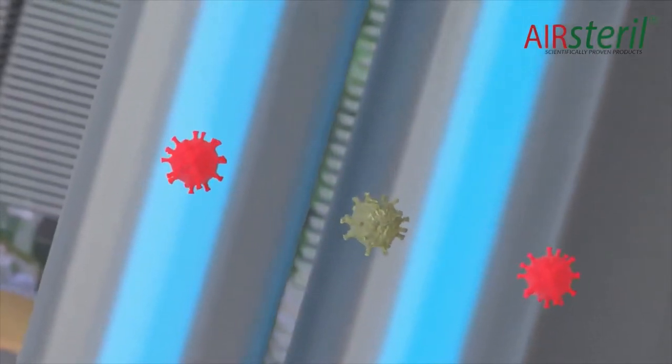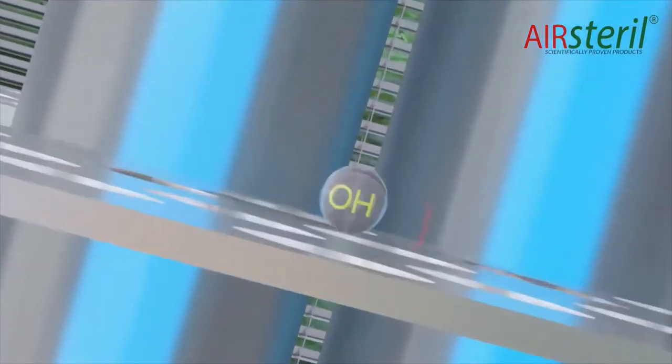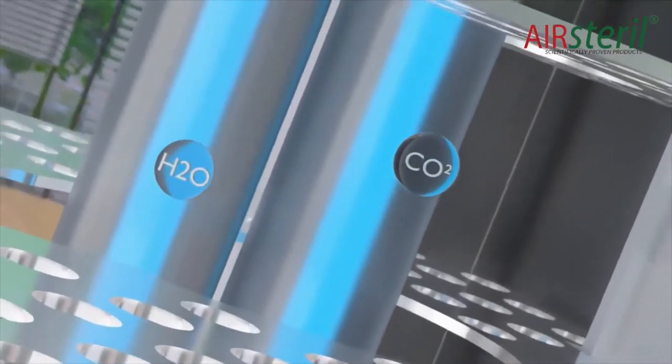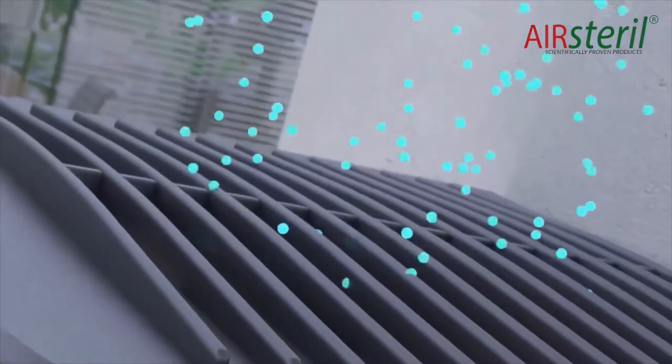This includes viruses, bacteria, moulds and fungi. As air moves through the catalyst-coated baffles, OH radicals are produced. These eliminate odorous pollutants, breaking them down to harmless carbon dioxide and water. The super-purified air then leaves the machine in the form of plasma quattro, which includes negative ions and low-level ozone.